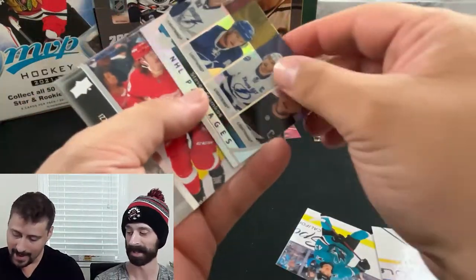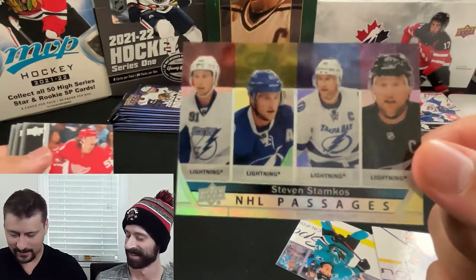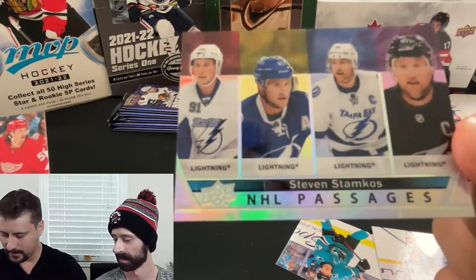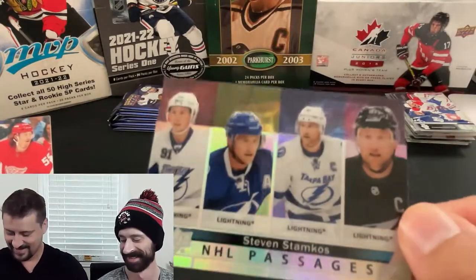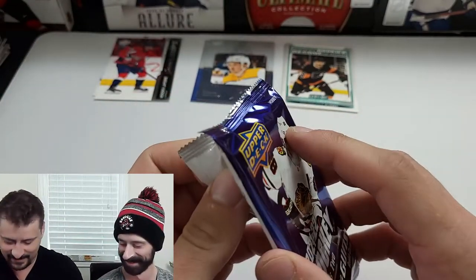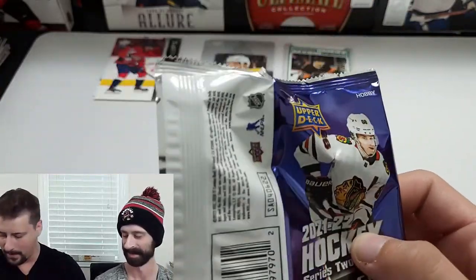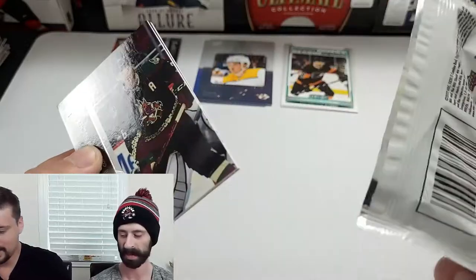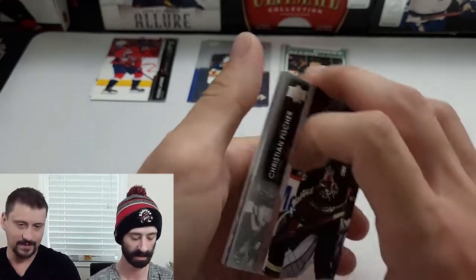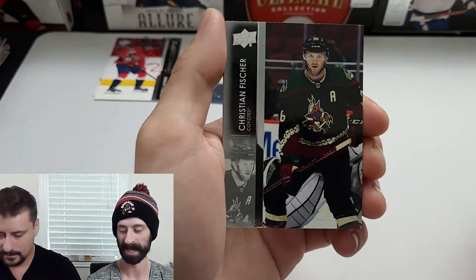Hey — NHL Passages of Steven Stamkos! I think those Passages cards are selling well. Stamkos with Lightning, Lightning, Lightning, Lightning — very nice. It's supposed to show a player's journey across multiple teams. And yes, you can get multiple hits in one pack — imagine buying just this one pack and pulling these! These packs are five to eight bucks depending where — that would be an absolute steal!